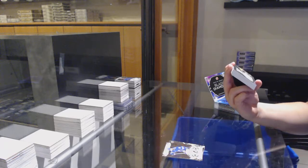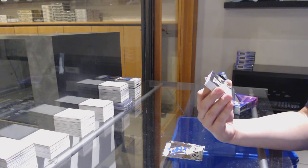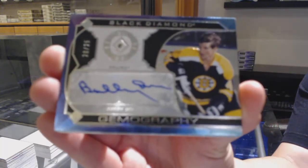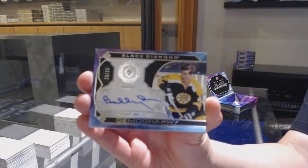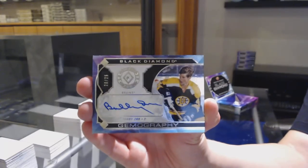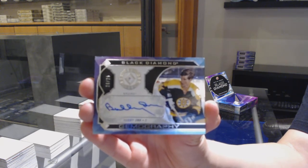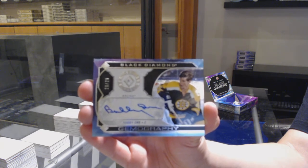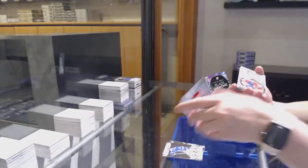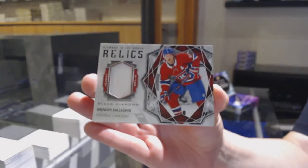Oh, what a great case — this is a fantastic case! We've got a Gemography Diamond Auto, number 25 for the Boston Bruins, Bobby Orr. Bobby Orr for the Boston Bruins. Team Logo Jumbos for the Red Wings, Phillip Zadina. Diamond in the Rough Relics Jersey for Montreal, Brendan Gallagher.